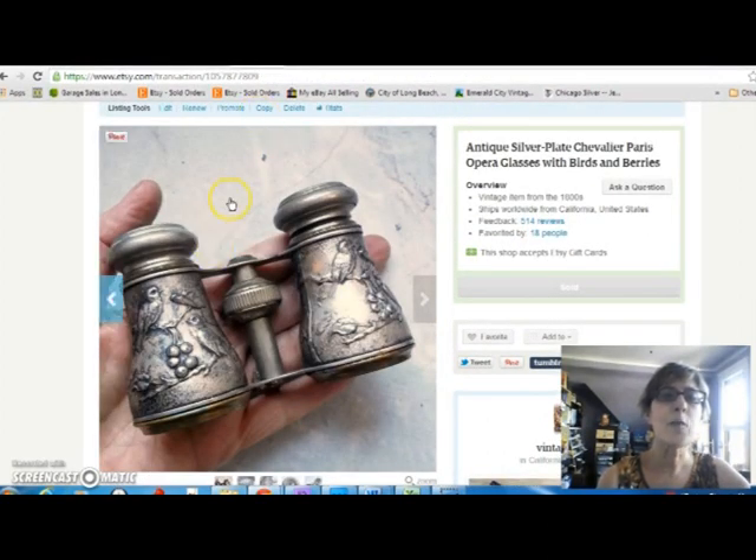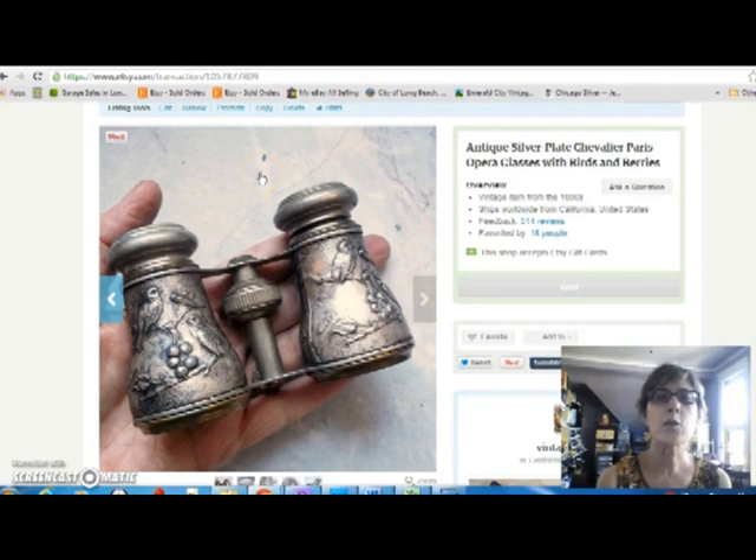If these look familiar, it's because I've sold a pair exactly like them before. These are Chevalier from France opera glasses. They're Victorian and silver plate. I sold them for $68. The first pair sold for a little bit more — these had some condition issues. They weren't very functional because the focus didn't work, but they're pretty to sit on the shelf.